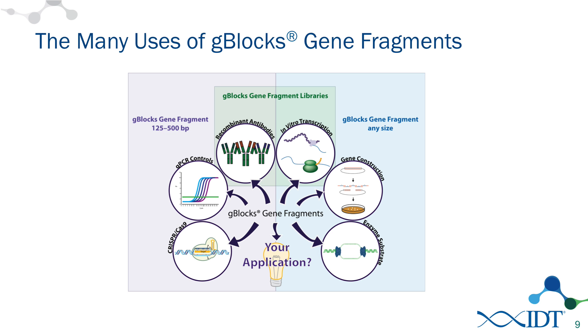I want to go ahead and jump into the uses of G-Blocks gene fragments. I want to spend some time talking about the use that we initially designed G-Blocks for, which is gene construction. Our customers have found many different uses for these G-Blocks, including using the double-stranded DNA as substrates for enzymes, using them as templates for in vitro transcription, the creation of recombinant antibodies and qPCR controls, and one of the newest and most exciting technologies — the CRISPR-Cas9 genome modification system.